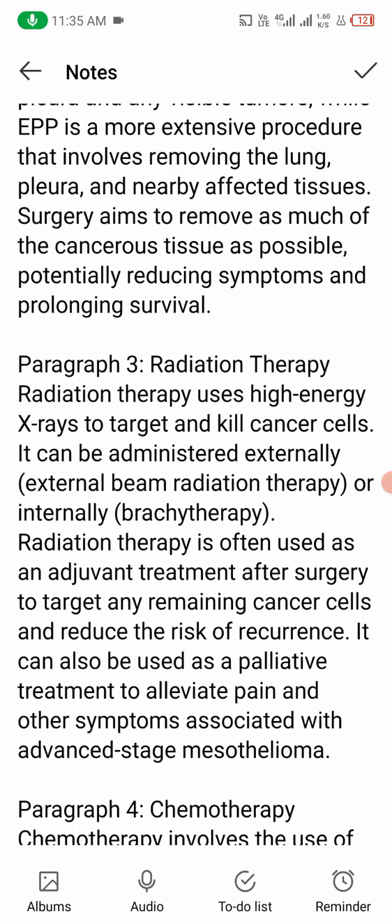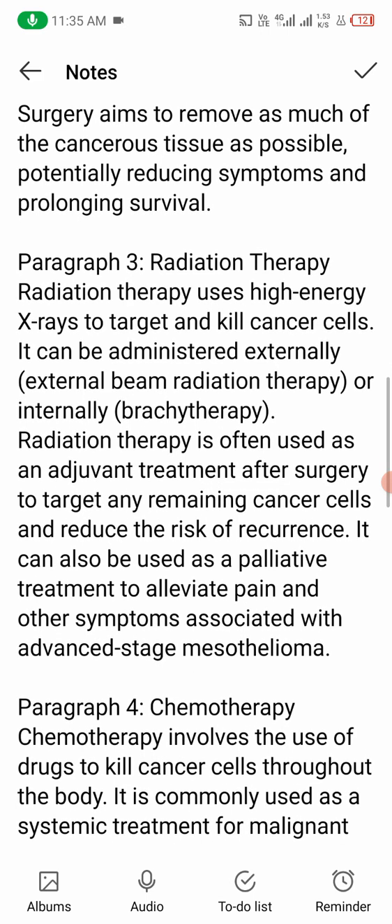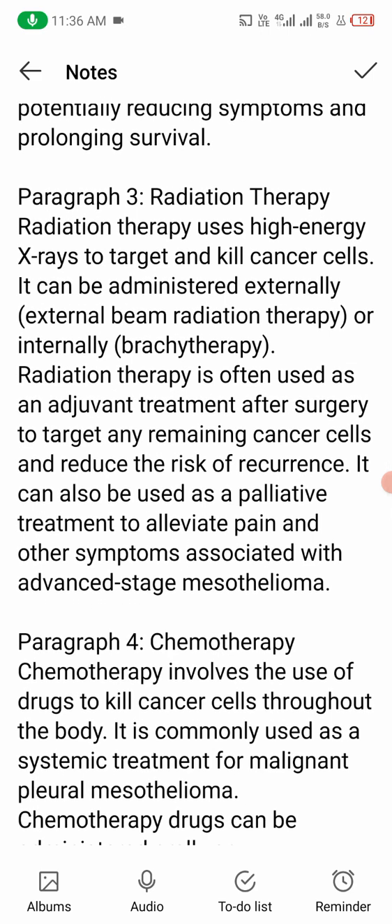Number three: radiation therapy. Radiation therapy uses high-energy X-rays to target and kill cancer cells. It can be administered externally or internally. Radiation therapy is often used as an adjuvant treatment after surgery to target any remaining cancer cells and reduce the risk of recurrence. It can also be used as a palliative treatment to alleviate pain and other symptoms associated with advanced-stage mesothelioma.